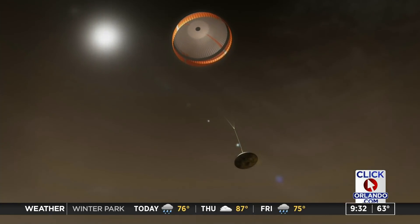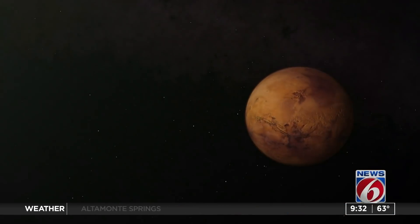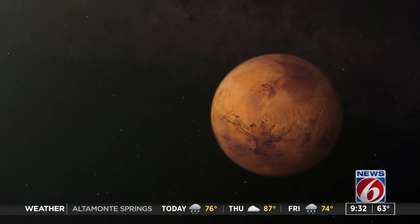It hits the Martian atmosphere and needs that heat shield to protect itself. And then eventually something called the sky crane happens — it separates from the rover, hovers with these 20-foot cables, and then drops the rover down onto Mars.